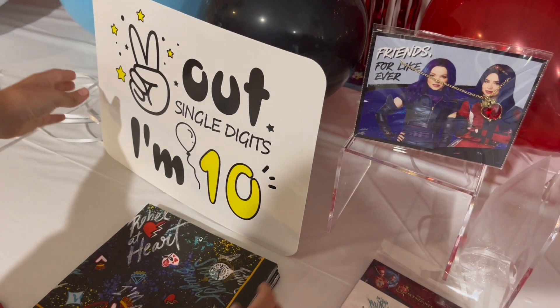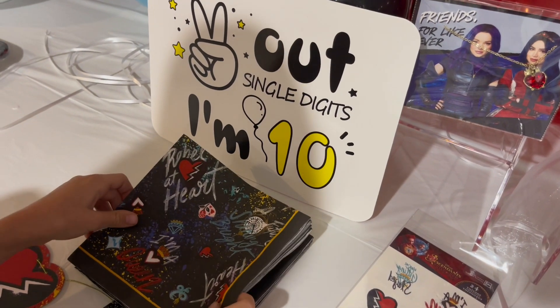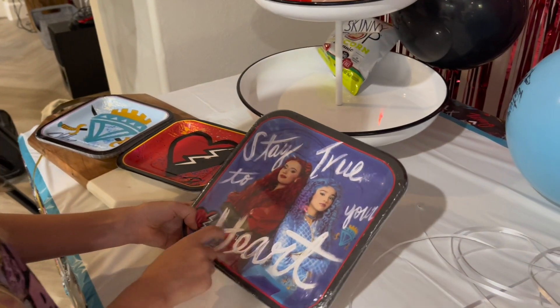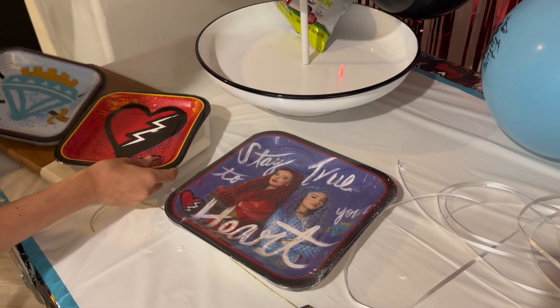And then there's this little sign that says peace out single digits, I'm ten. We have some little napkins. We have some plates with Red and Chloe — Red plates and Chloe plates.